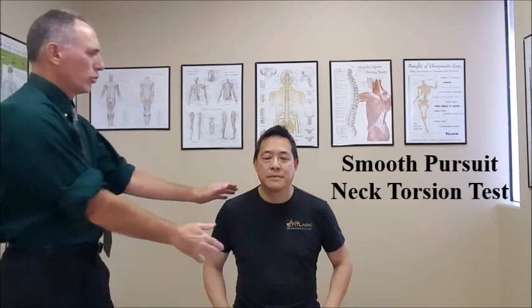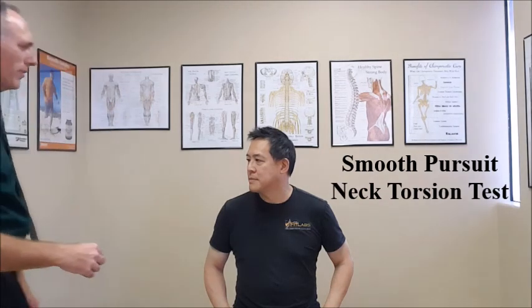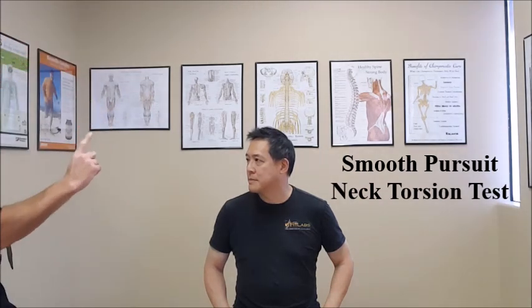Now we want the patient to actively rotate their cervical spine about 45 degrees and we will perform the eye tracking test again.